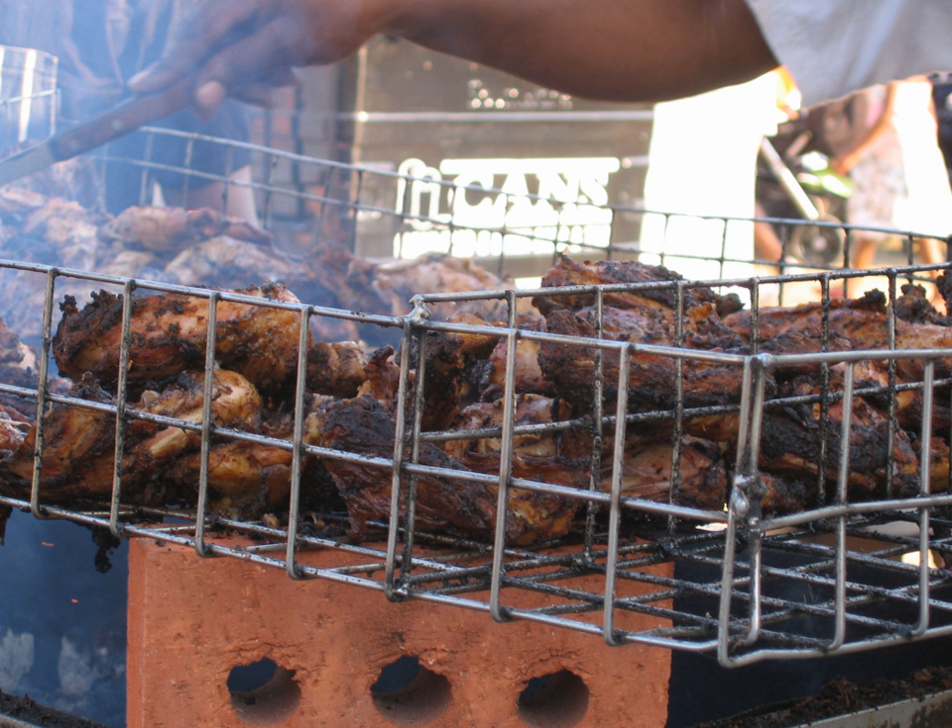There are also local confectionaries which include sugar cake, fudge, raspberry and tamarind stew, and peanut brittle.